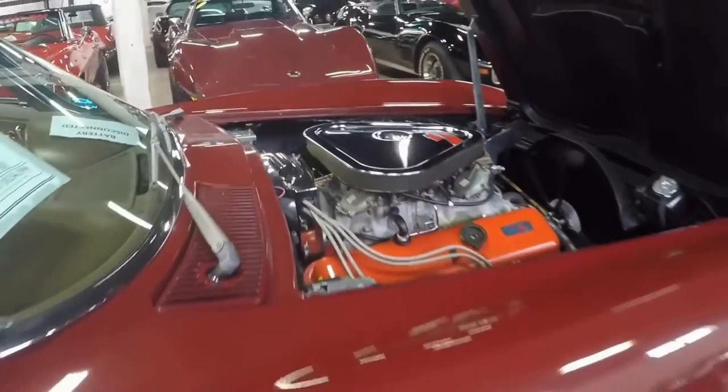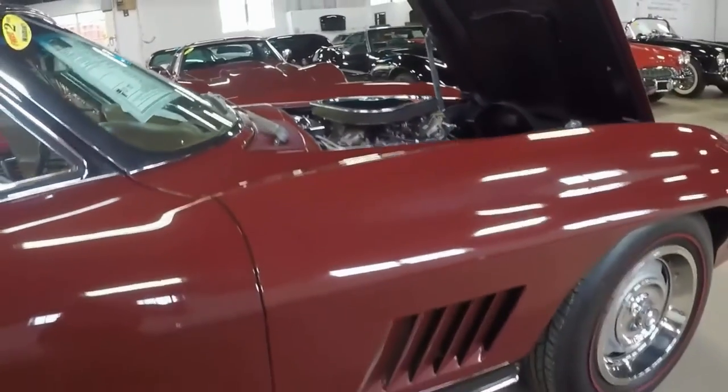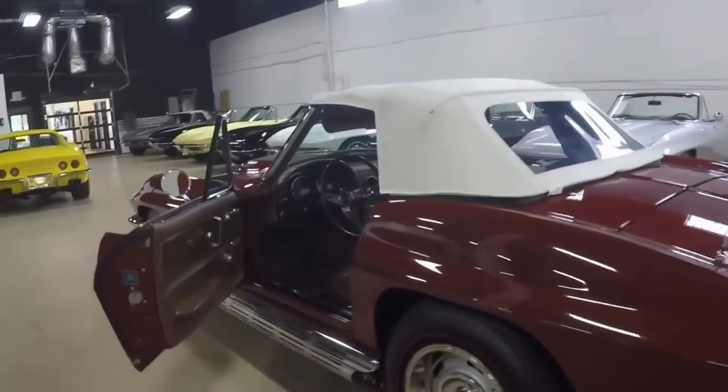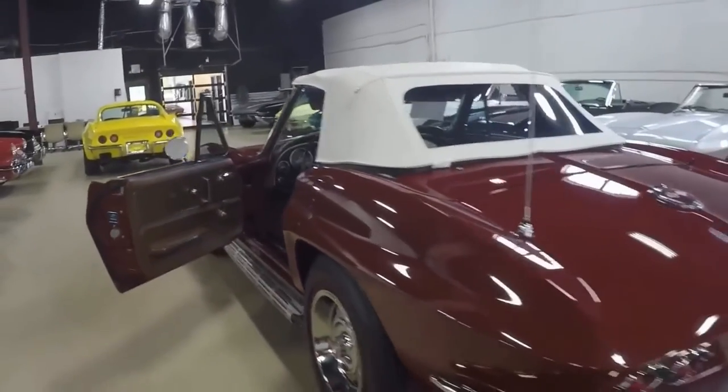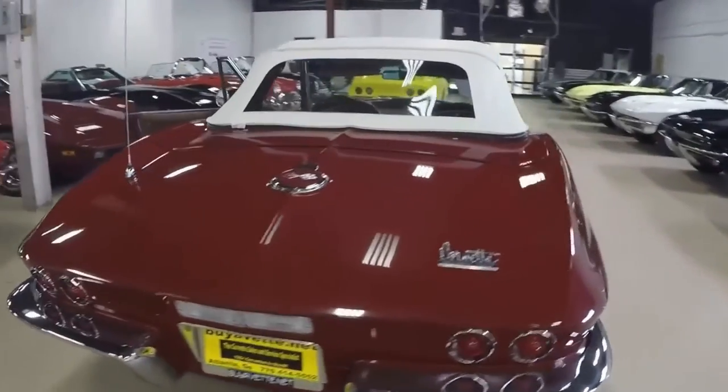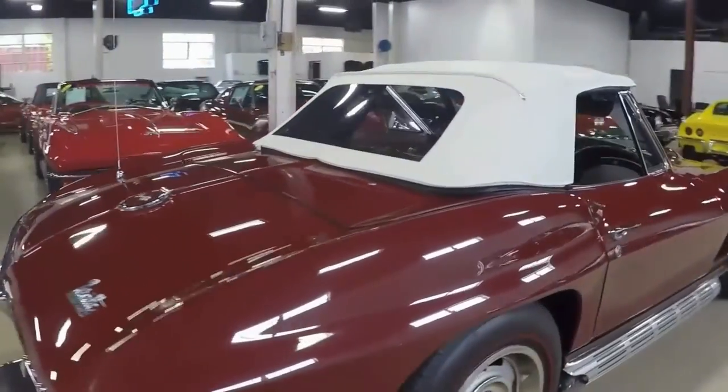It also has an AM/FM radio and a transistor ignition. Here you can see the white top in nice condition. To the rear of the car, chrome bezels and everything in good, good-looking order.